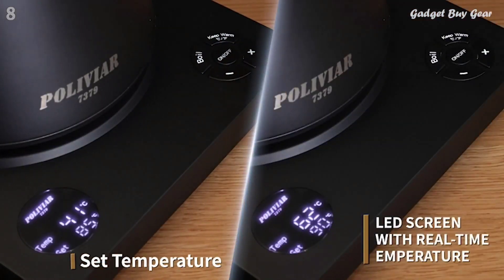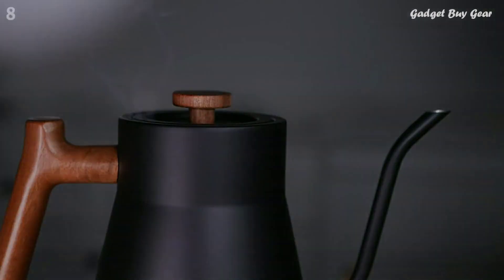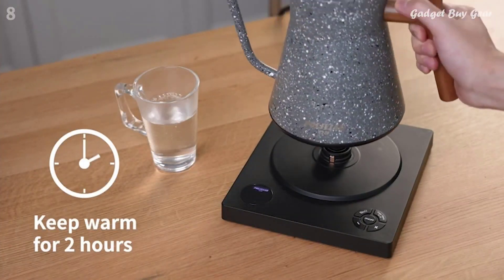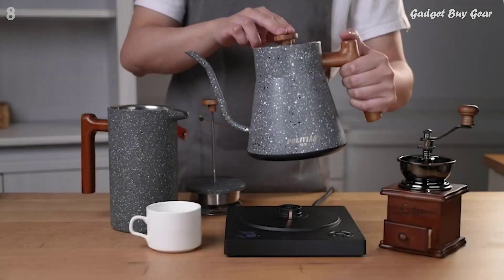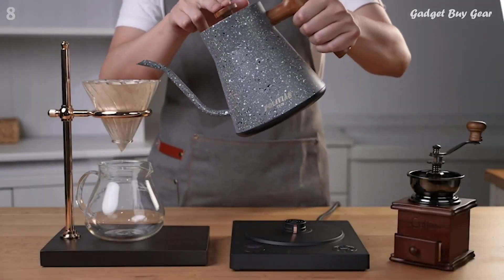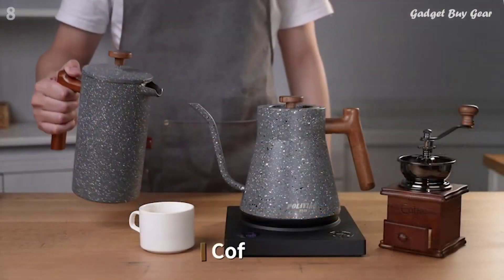No matter your situation, there's a right kettle out there for you, and I talked to a slew of experts to figure out the best of the bunch. Whether you're looking to be warmed with a hot cuppa or you like to sip warm beverages year-round, electric kettles are a quick, efficient way to heat water without a stove.